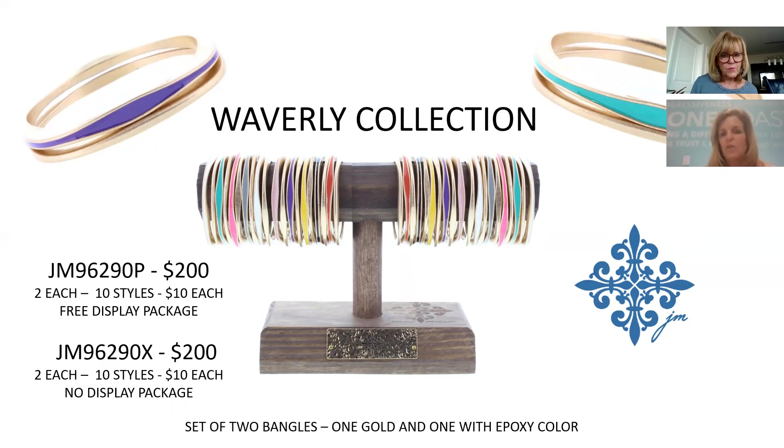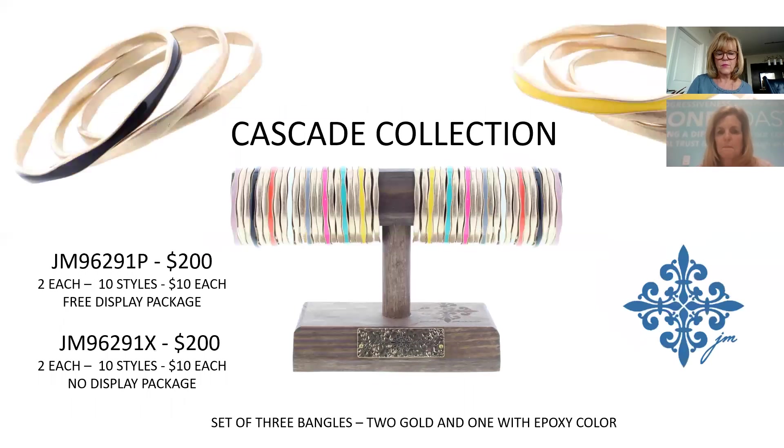The Waverly Collection is also epoxy — one gold and one colored bracelet. 10 different colors, $10 each, $200 for the collection. You can see how the colors fit together with the wave design, and customers could break that set up as well.